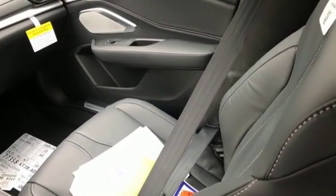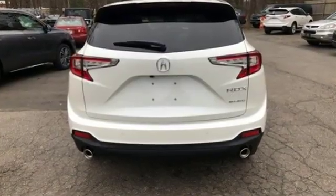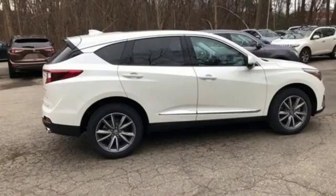Despite the increase in power and cylinder count, the new RDX is more fuel efficient than before. Luxury, performance, Acura.